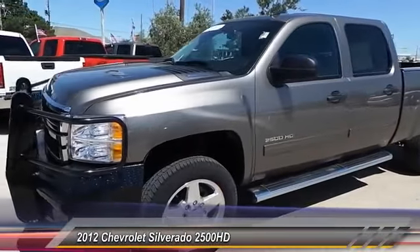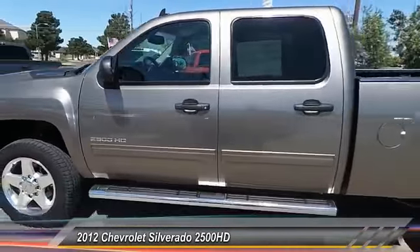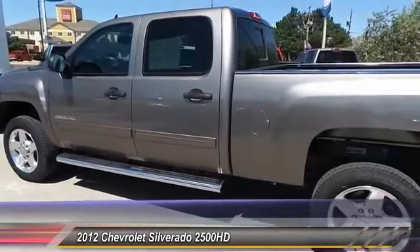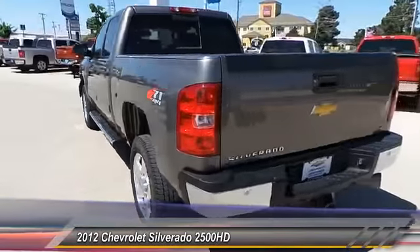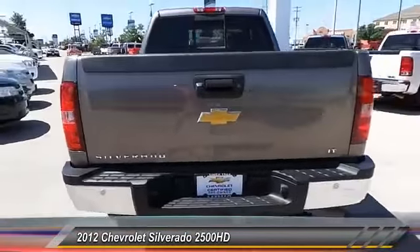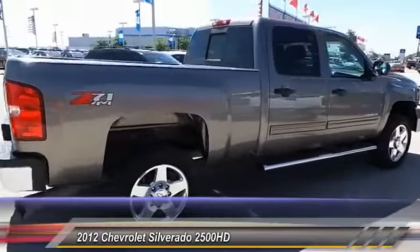2012 Silverado 2500 HD. This pickup truck pulls unlike any other. This vehicle has less than 20,000 miles. This vehicle offers reliability and good looks at a great price. So come in and take a test drive today.